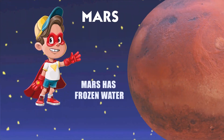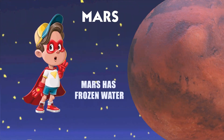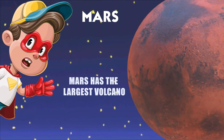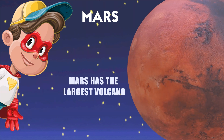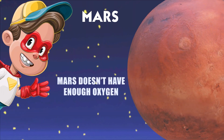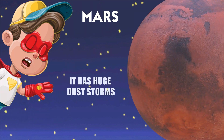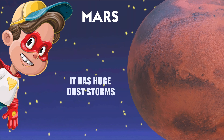Mars has frozen water at its polar ice caps and beneath its surface. It has the largest volcano in the solar system called Olympus Mons. Mars doesn't have enough oxygen for humans to breathe, and it can have huge dust storms that cover the whole planet.